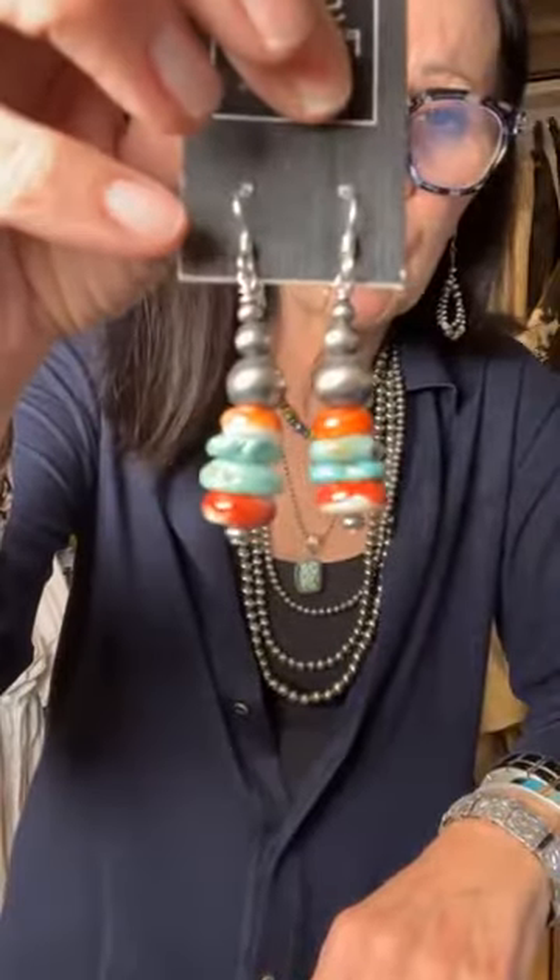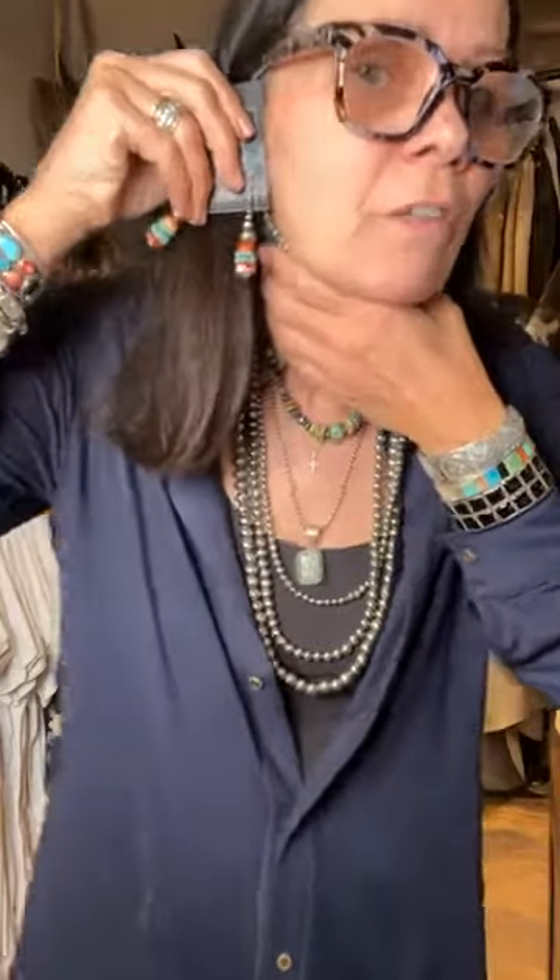The next piece is this beautiful stacked earring in turquoise, spiny oyster, and Navajo pearl. It's significant — it has a significant impact. If you have any spiny oyster, this would be a fun one. The buy now is $195 and the bid right now is at $78 — it's a really good buy.